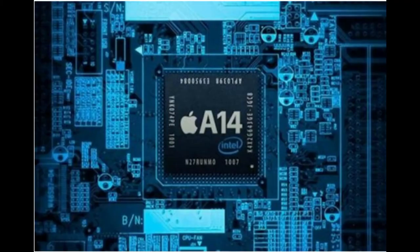The current 7nm A13 chip packs 96.5 million transistors into a square inch. However, this is still inferior to the 171.3 million transistors that can fit into a square millimeter using the new 5nm process.